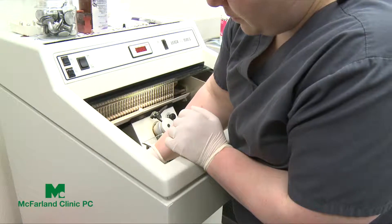Mohs surgery is the most effective treatment for skin cancer, curing over 99% of cases. It's a specially designed procedure that allows us to remove the cancer we see with our eyes. Because skin cancer is often like the tip of the iceberg — what we see is just the tip, but there are roots that extend deeper and more peripherally into the skin.